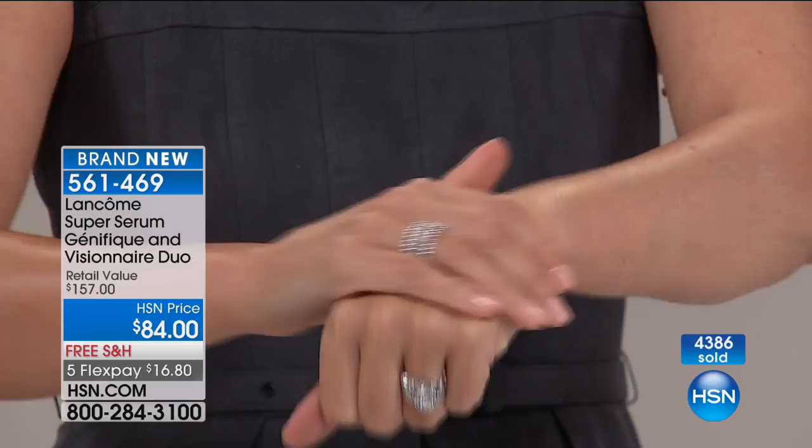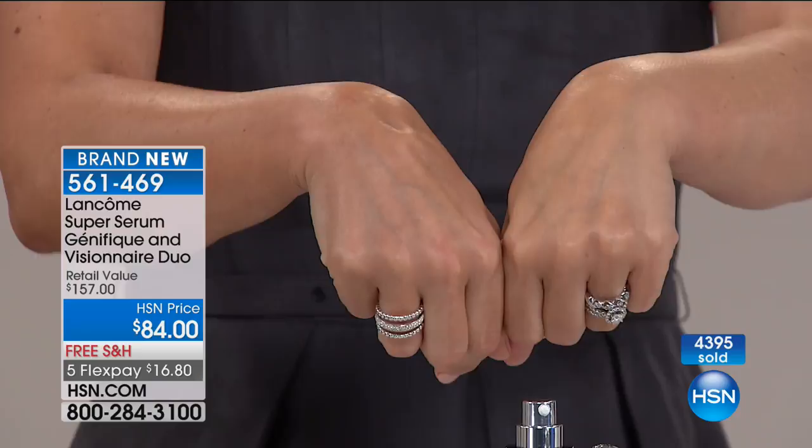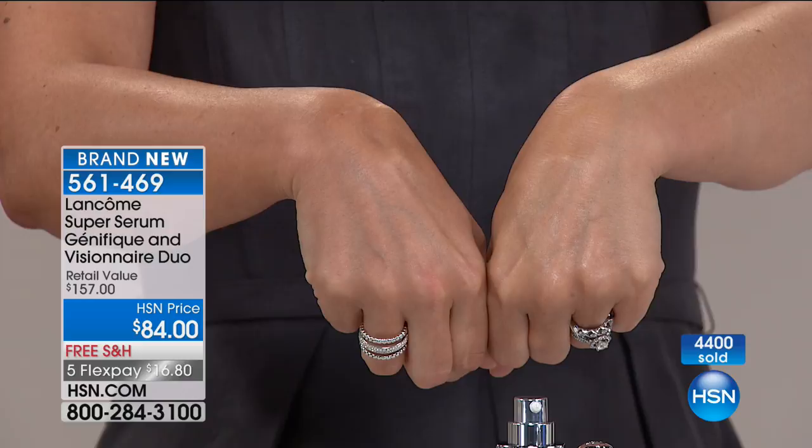Look at the difference in the Visionnaire texture — it's a little more creamy. The actives in Visionnaire are going into your skin where they need to go to help smooth those lines and wrinkles, shrink those pores, and even out that rough texture. Put it on second. Use them both morning and night. If you have a moisturizer that you love, keep using it — put it right on top. It's that easy. This is so exciting — first time ever, and it's an HSN exclusive today only to get both of them in a duo.